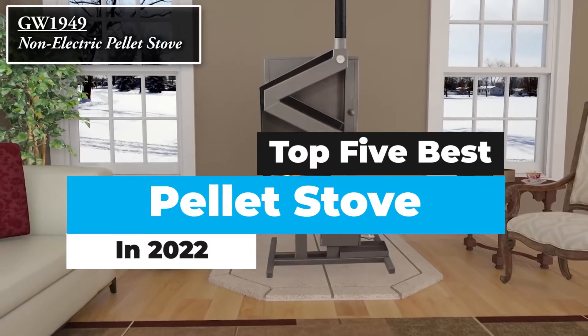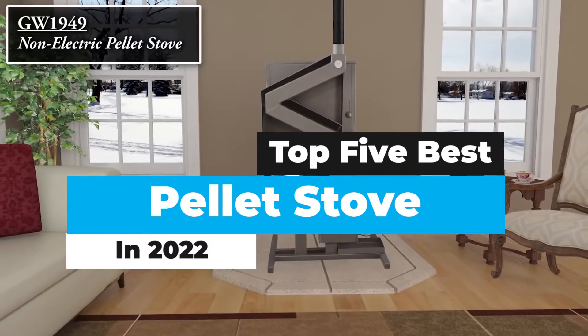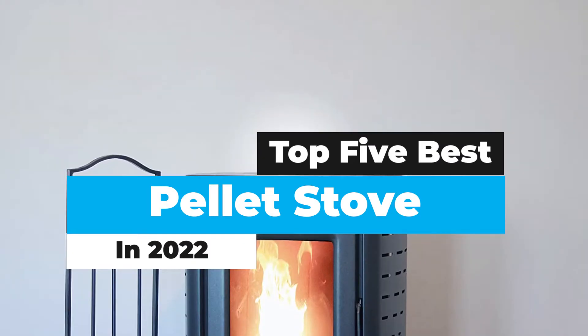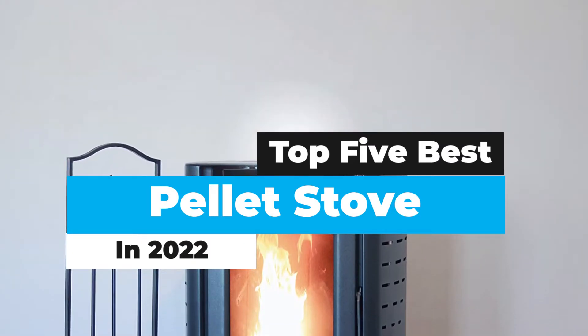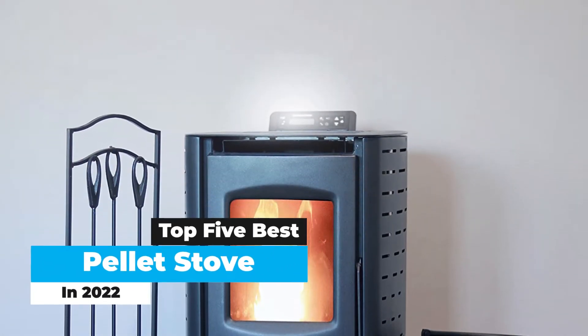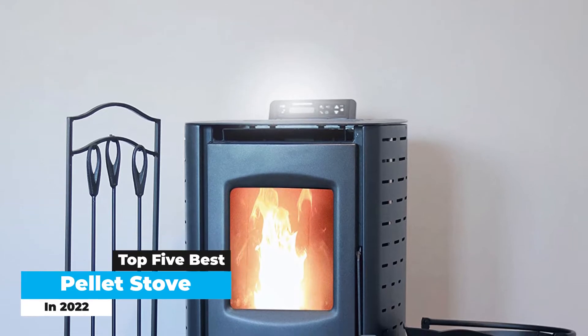What's up guys? Today's video is on the top 5 best pellet stoves in 2022. There's a lot of choice for pellet stoves. Is there an area of your home that's hard to keep warm during the depths of winter? If so, a pellet stove might be the solution you're looking for.